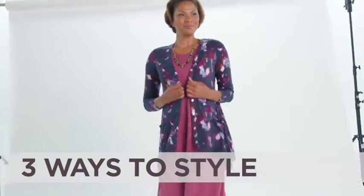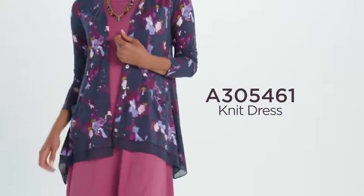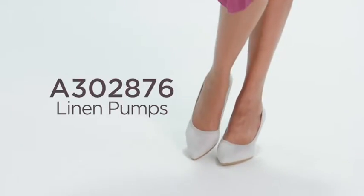I've got three great looks for you for how to wear your new cardigan. First, try pairing it with a nice maxi dress. Add a pop of jewelry for color up around your face, and then finish it off with a pump that can take you from work out to dinner.